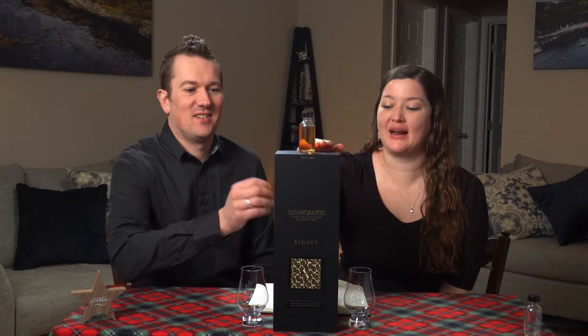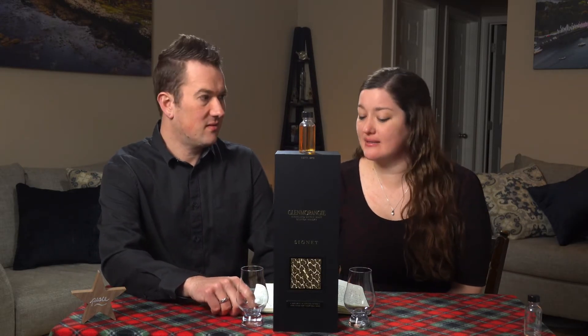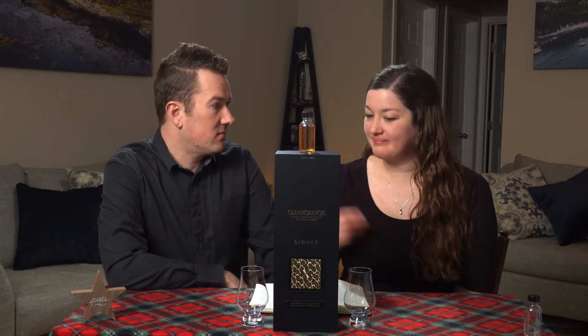It's day 12 — a giant box, a huge box, and I'm so excited for it. Scotchmas, we've come to the end. I'm sad it's the end, but I'm excited because this is an epic bottle of scotch. Today we've got Glenmorangie Signet.